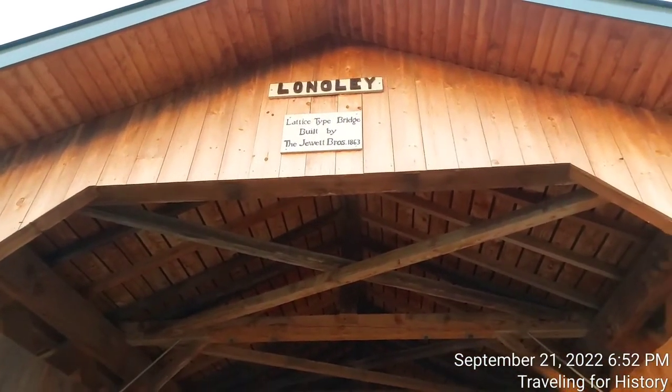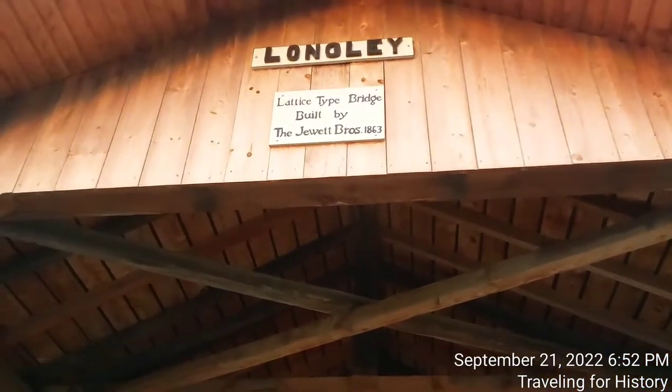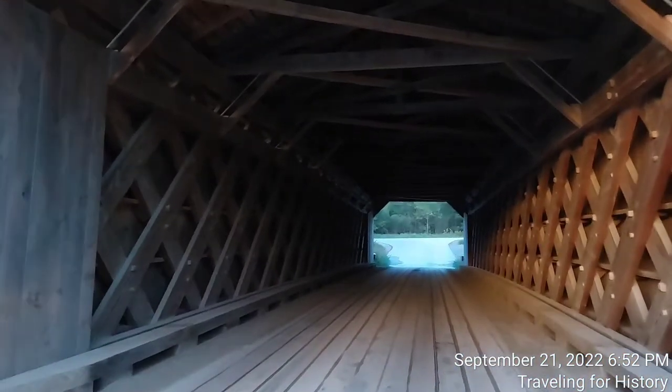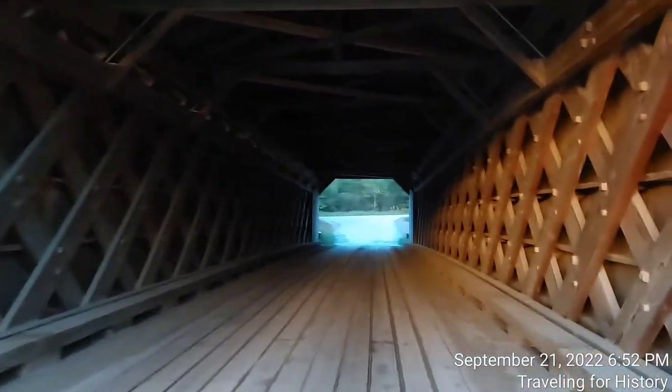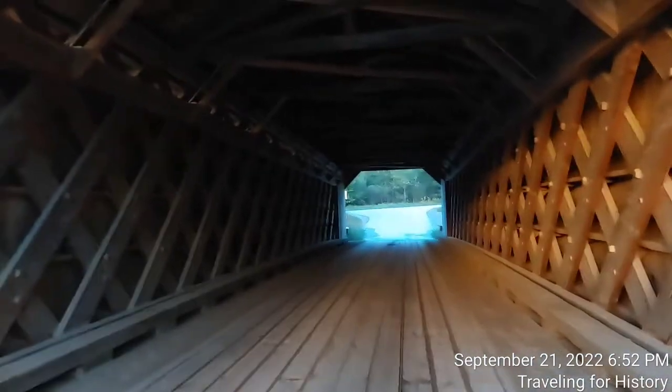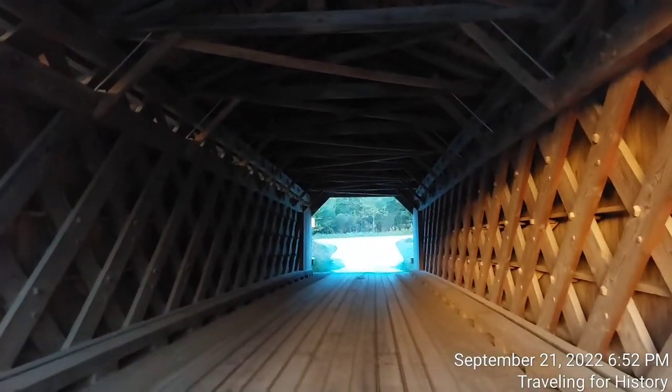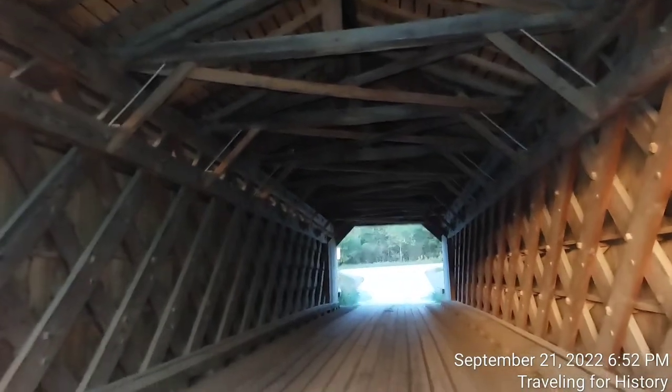Built by the Jewett Brothers, 1863. We can see how the vertical board siding wraps into the portals. Let's walk back through — my light isn't on right now. We can see how dark it is in here. I'll turn my light on and it's a bit better.